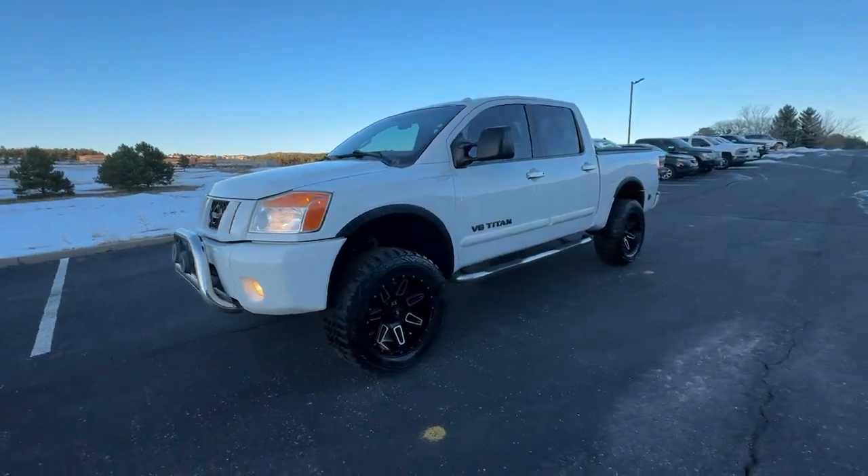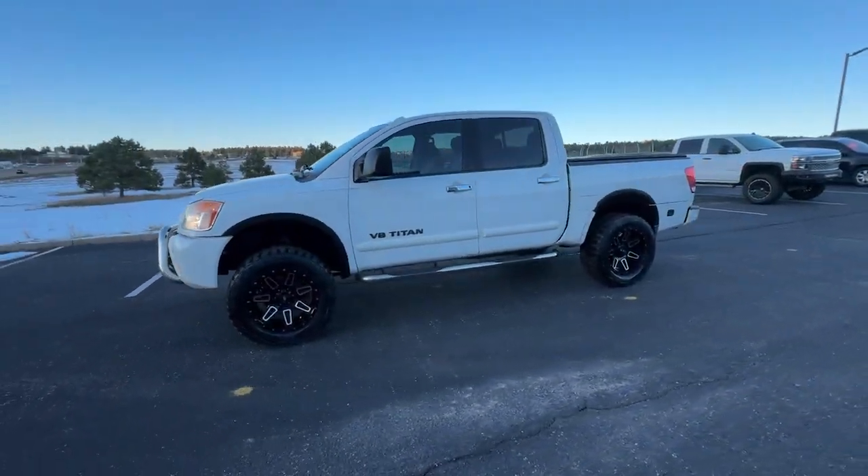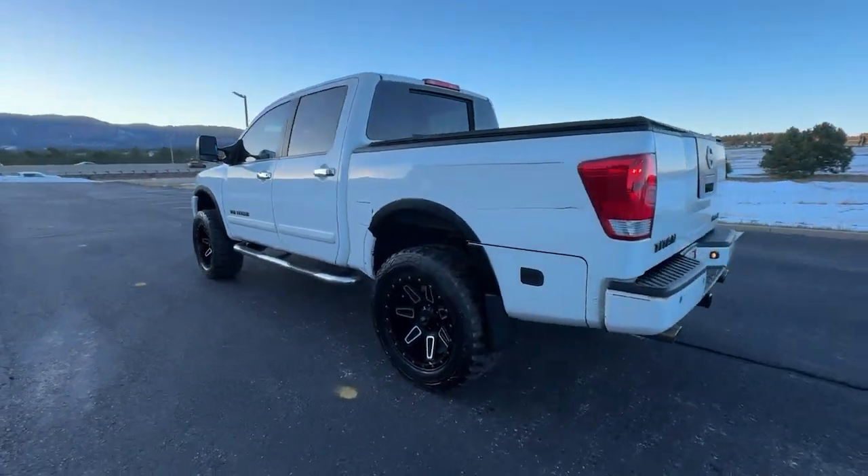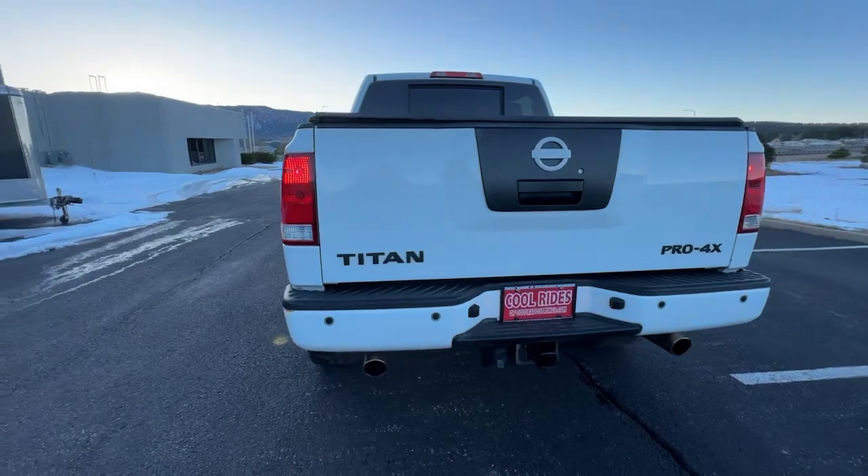You're going to love the 2012 Nissan Titan. You'll love the comfort of this handsome Titan. Its serene cabin, luxurious seating, and quick acceleration elevate every excursion.